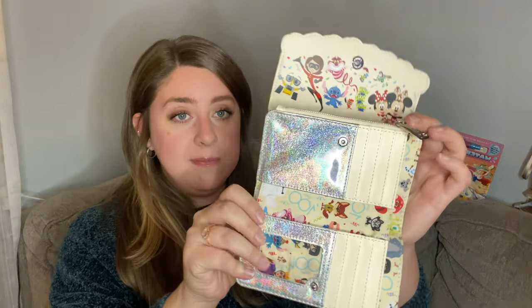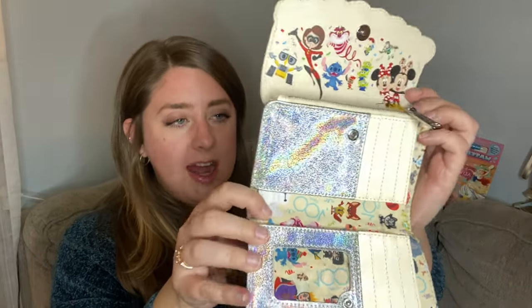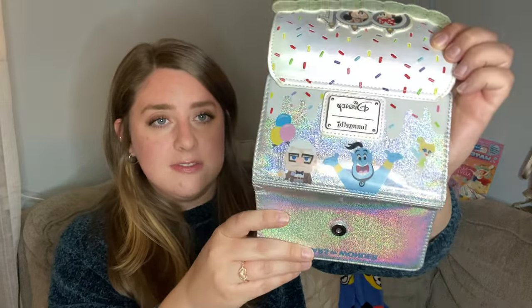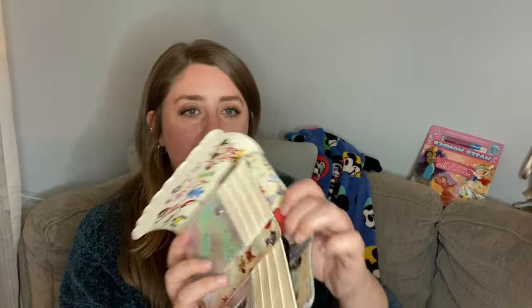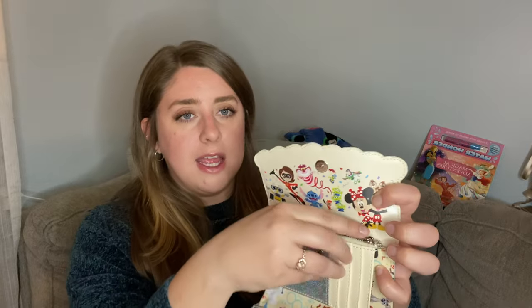Another thing I have is a 100th anniversary wallet by Loungefly - I got this from a family member for Christmas. It has all the characters on the pattern, the Loungefly pendant on the back, a slot for money, a zipper pocket for change, and card holders. I plan on using this in my mommy bag and combining mine and my husband's wallets together so there are fewer wallets floating around to keep track of.